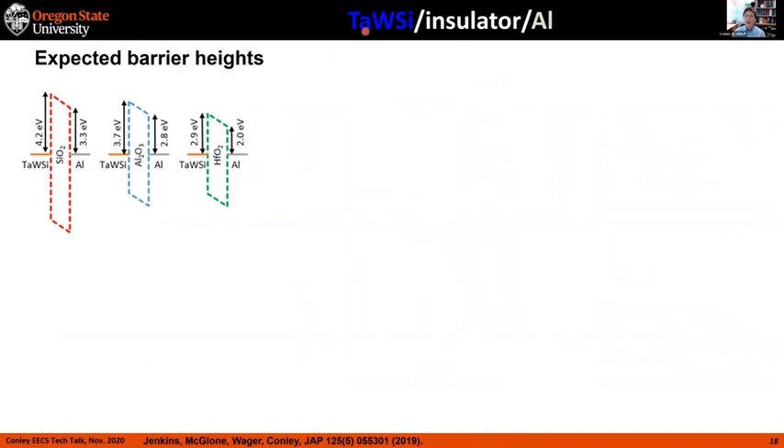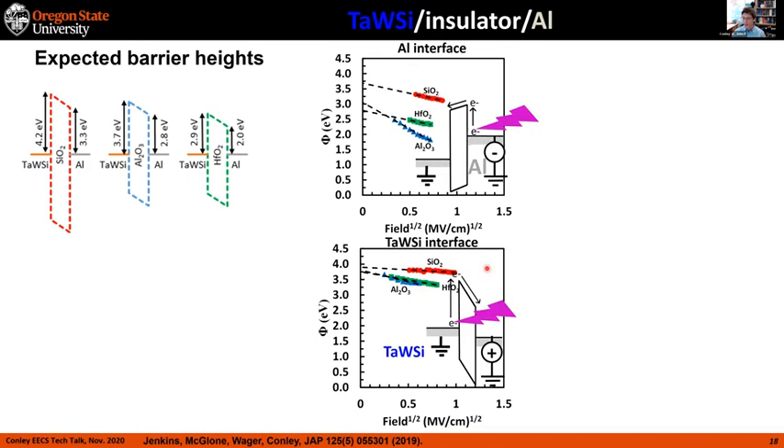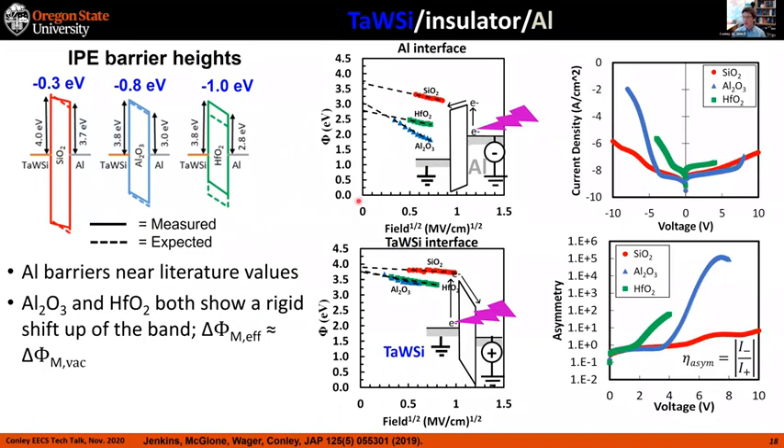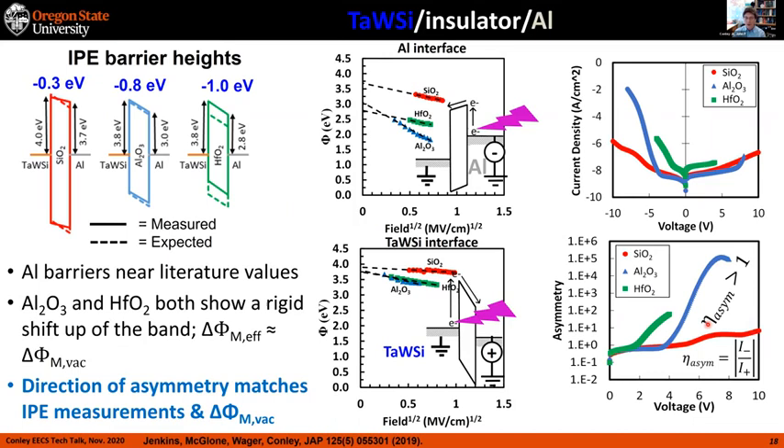Replacing ZrCAN with TaWSi — tantalum tungsten silicon — and looking at the same set of dielectrics, the band diagrams look fairly similar this time. The aluminum barriers are again near literature values measured by IPE, though predictions differ quite a bit for hafnium oxide. Qualitatively the built-in voltage slope is the same for all three dielectrics. When we do electrical measurements, the asymmetry is greater than one for all three devices, consistent with both IPE and theory. So things aren't always completely different from predicted, but they're not always the same either.